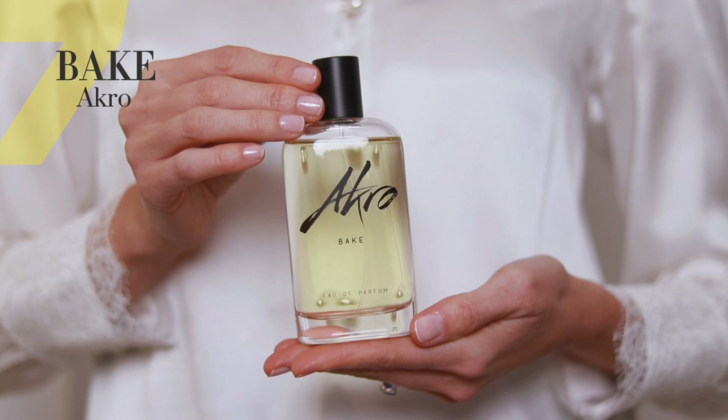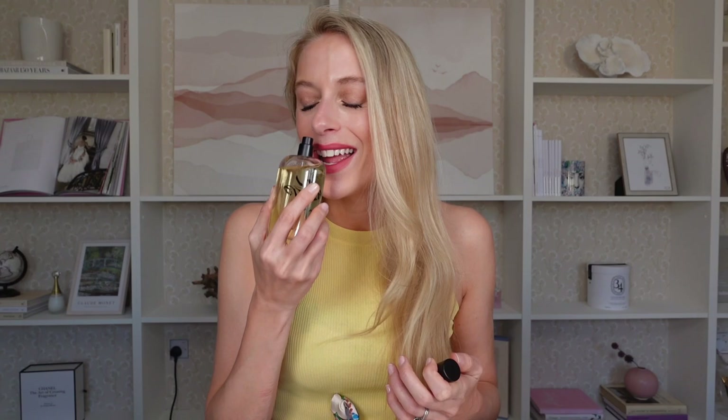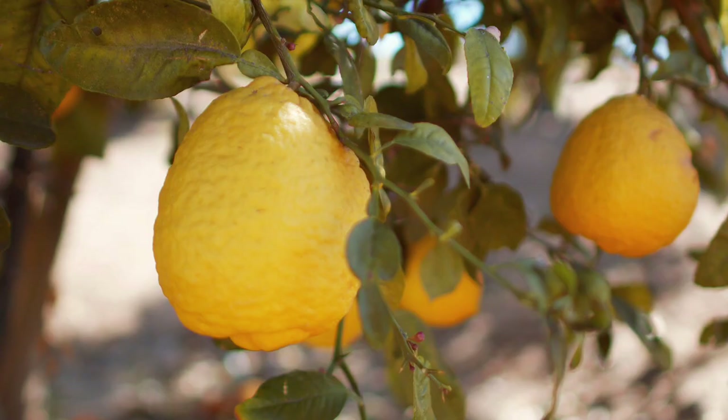The final scent is Bake by Akro — the brand of Olivier Cresp, an amazing perfumer known as the king of gourmand fragrances. This is an incredible gourmand you can wear in summer if you enjoy sweeter notes that aren't too overpowering. Whenever I smell it I just salivate — it smells like a lemony vanilla sponge cake, a lemon drizzle cake specifically. Moist, fluffy vanilla sponge drizzled with lemon icing and shavings of lemon zest on top. It's so realistic you can literally taste the cake.